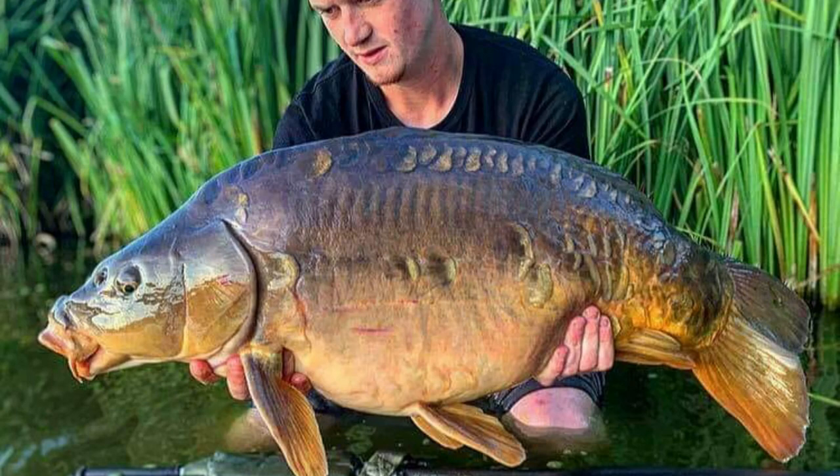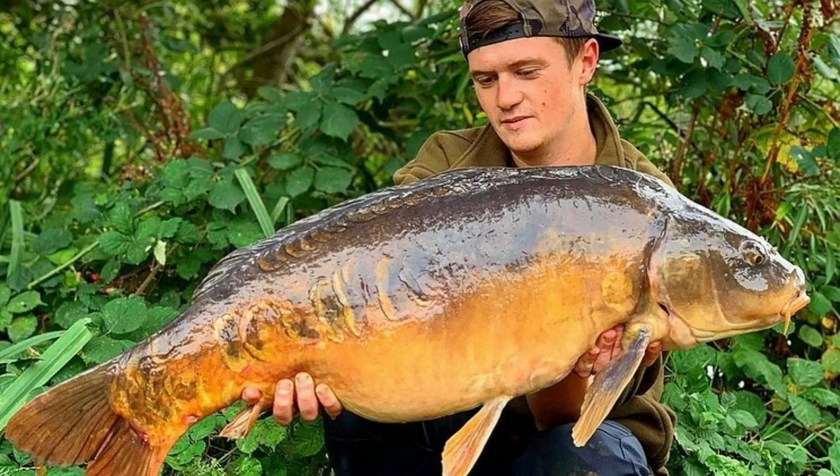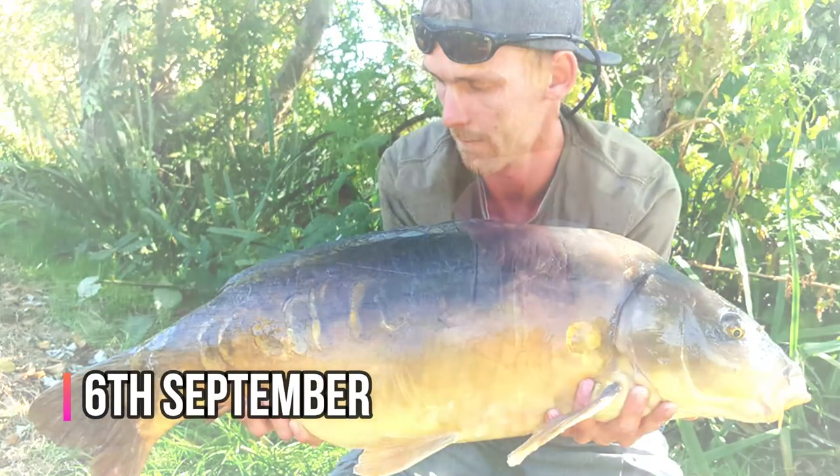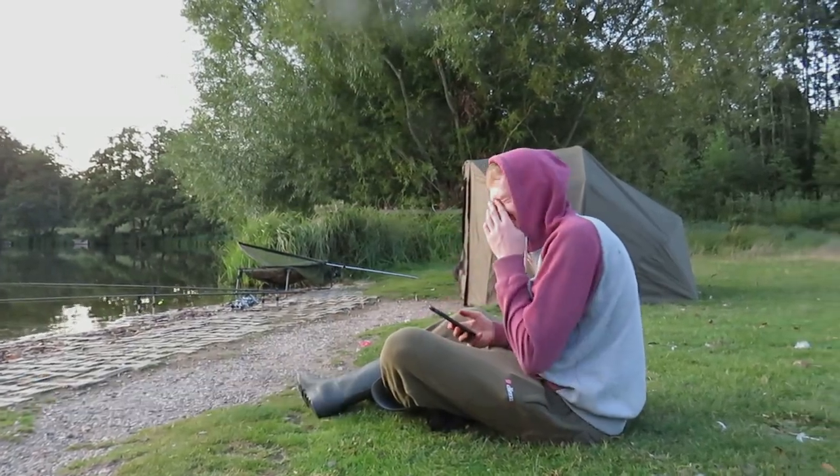A week later we both came up. I did a night on my own and had a fish known as Baby Sevens out of the snags, came out around 26 pounds - another one of the mirrors out of this lake. Then George came up a couple of days later and had her again from pretty much the same spot. We didn't have the camera for that one unfortunately as we were both doing our individual sessions, but here are the pictures anyway.